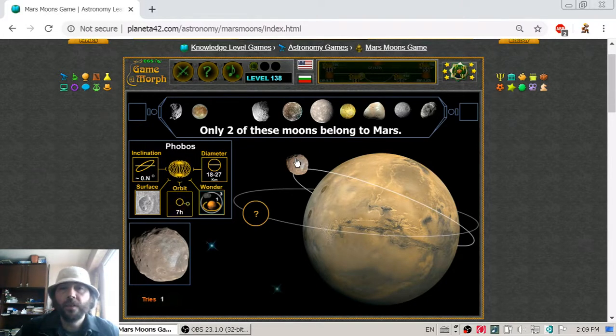Phobos is the bigger of the two moons of Mars. Its diameter is around 20 km and it goes around Mars in 7 hours. What else is interesting is that if we spend one day on Mars, we will see Phobos go three times across the horizon.